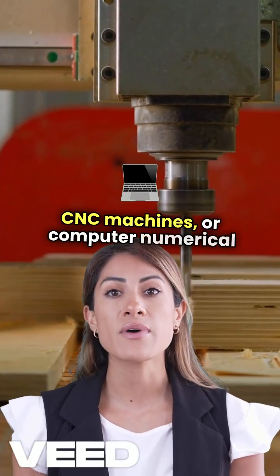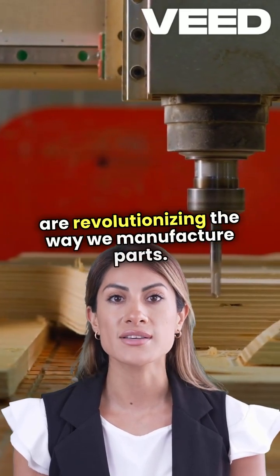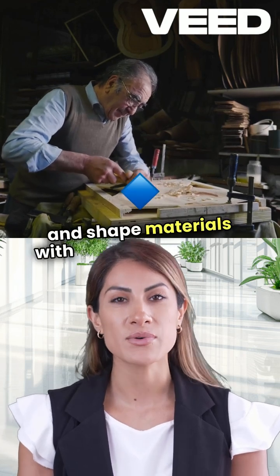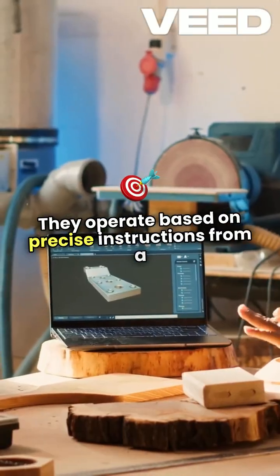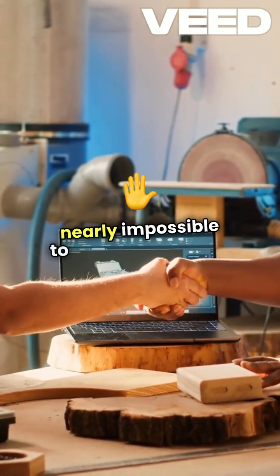CNC machines, or computer numerical control machines, are revolutionizing the way we manufacture parts. Imagine a robot that can carve, cut, and shape materials with pinpoint accuracy. That's what CNC machines do. They operate based on precise instructions from a computer, allowing for intricate designs that would be nearly impossible to achieve by hand.